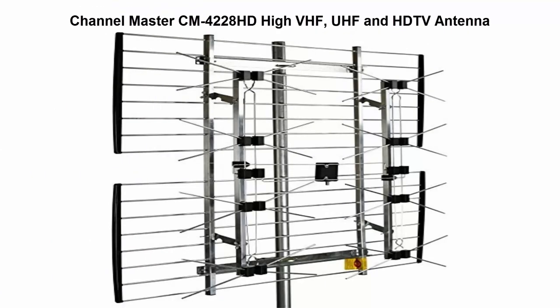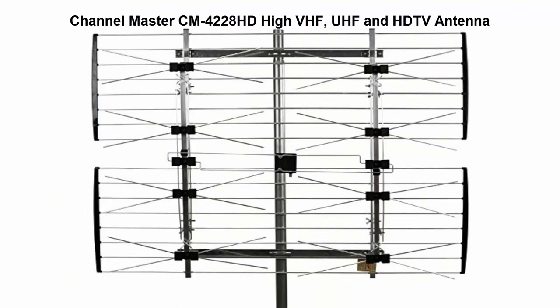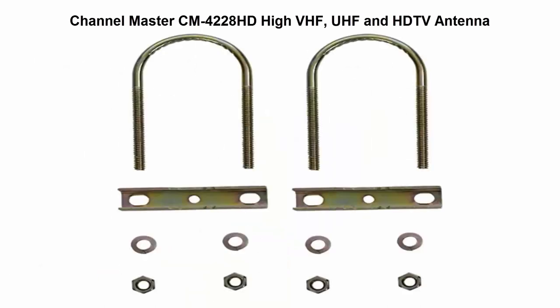Top 3: Channel Master CM4228 HD High VHF, UHF and HDTV Antenna. Picks up free TV from networks like ABC, CBS, NBC, Fox, CW, PBS, MeTV, ION, Univision, Telemundo and many more in crystal clear uncompressed HD.